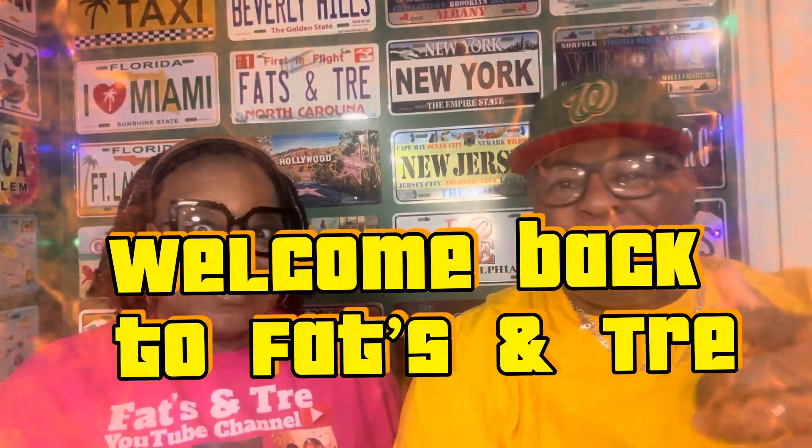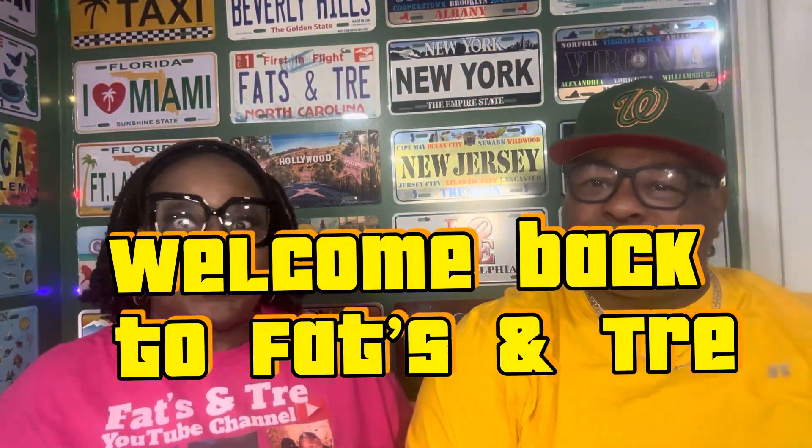What's up y'all? I'm Fats. I'm Tree. Welcome back to another edition of Fats and Tree. And today what we're going to talk about is the Cruise Drink Package.